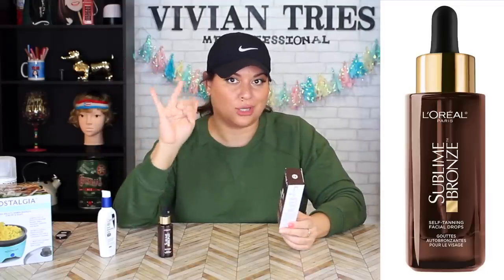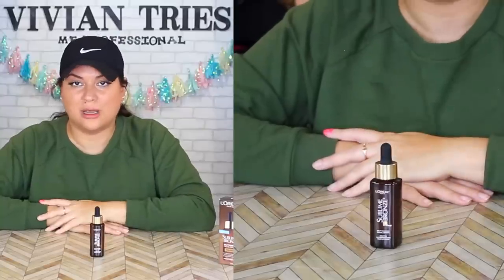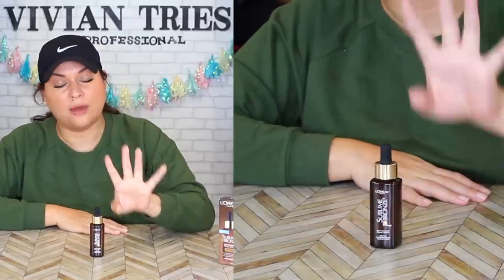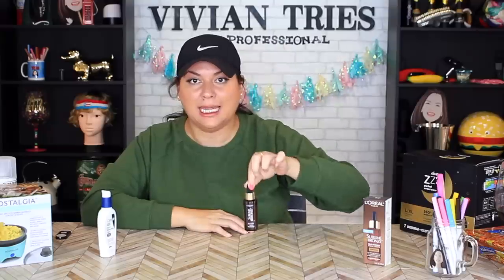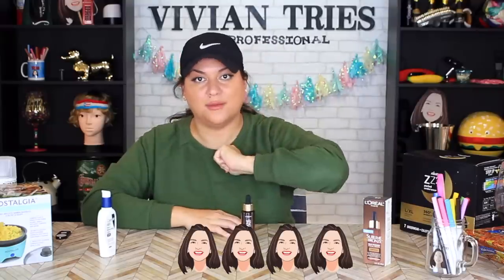If you get a sticky moisturizer it might feel sticky. Look at that — it's gone. On the box it does recommend that you wash your hands after so your hands don't get all crazy. It says to avoid washing your face for six to eight hours after application. Follow me on Instagram — it's a no-brainer, you guys have to try it out. If you've tried it and you love it, let me know in the comments. The whole body is gonna get these drops. I'm gonna give the L'Oréal tanning drops four Vivian heads.